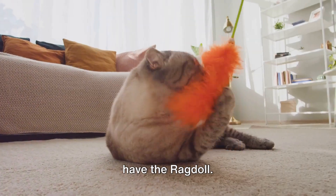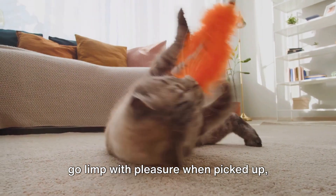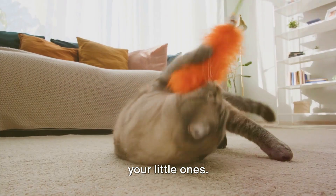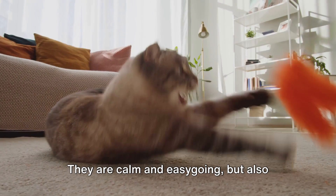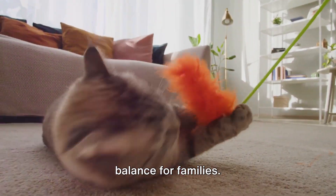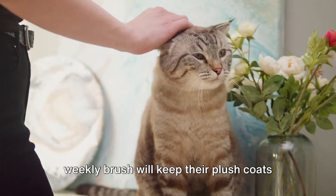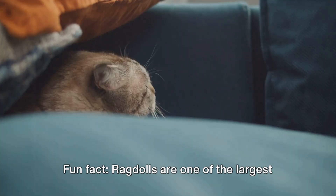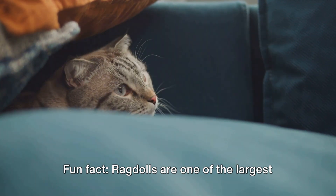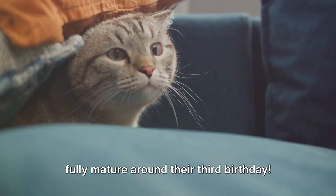Next, we have the Ragdoll. True to their name, Ragdolls are known to go limp with pleasure when picked up, making them the perfect cuddle buddies for your little ones. They are calm and easygoing but also enjoy interactive play, striking a perfect balance for families. Their grooming needs are minimal, and a weekly brush will keep their plush coats in top shape. Fun fact: Ragdolls are one of the largest domesticated cat breeds, but they only fully mature around their third birthday.